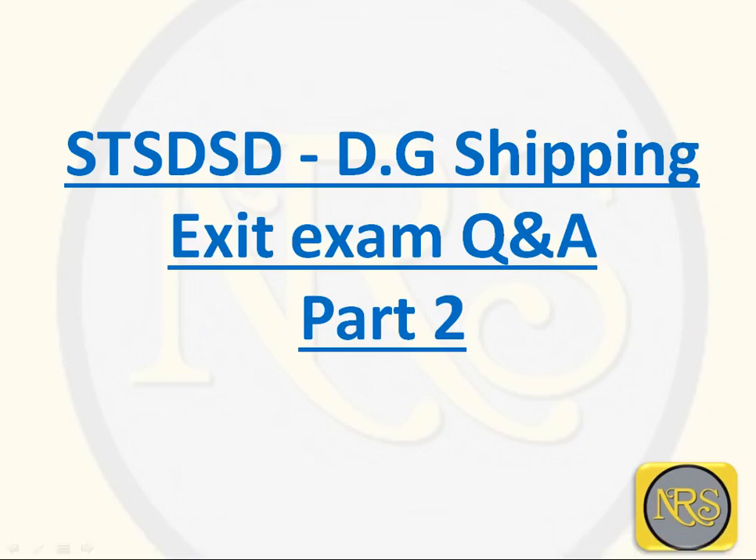Good morning friends. Today's topic is STSDSD DG Shipping Exit Exam Question and Answer Part 2.